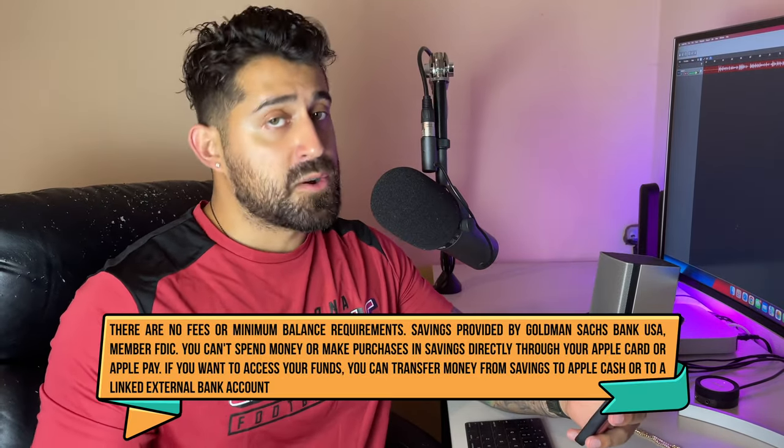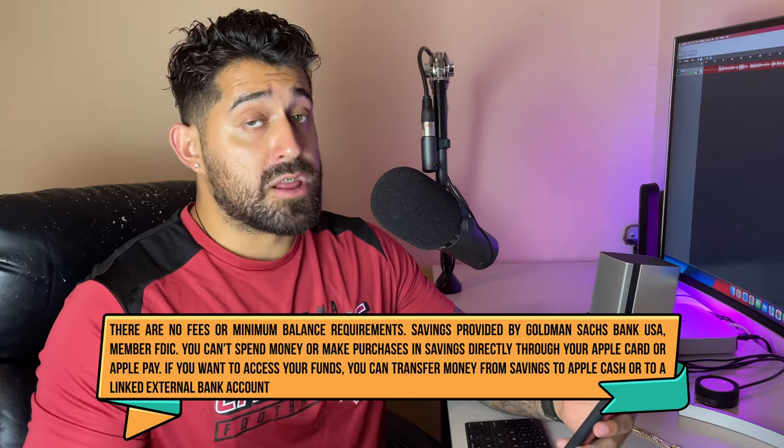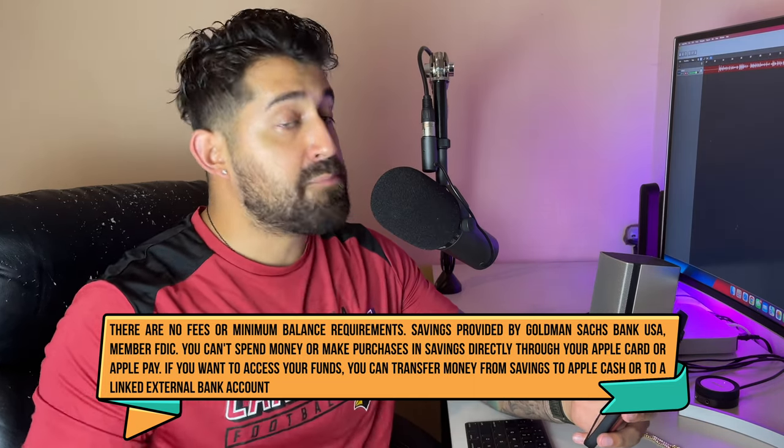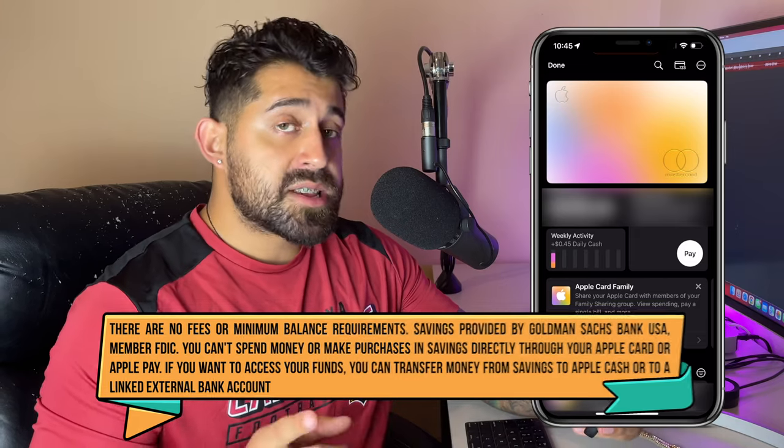First I'm going to go over how to set it up, and then I'll cover all the benefits. You're going to want to open up your Wallet app and click on your Apple Card. Then at the top right corner — don't forget to upgrade to iOS 16.4, otherwise these options won't be here — click the three little dots and hit 'Daily Cash.' My lifetime daily cash received has been $1,245.